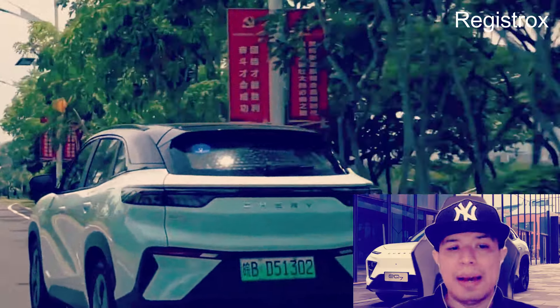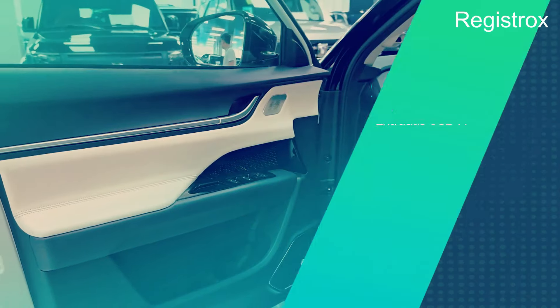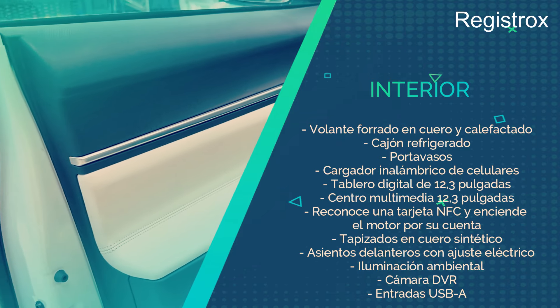¿Pero cuáles son sus medidas? De largo tiene 4,68 metros, de ancho tiene 1,91 metros, de altura tiene 1,66 metros, distancia entre ejes 2,83 metros, capacidad del baúl 386 litros y 1.250 litros con la segunda fila abatida.